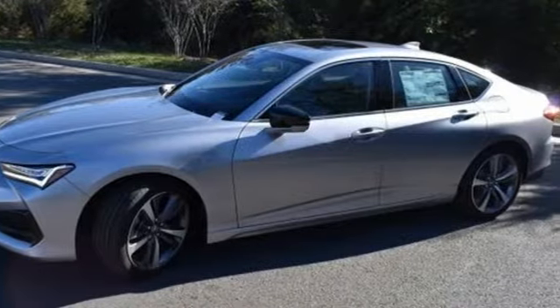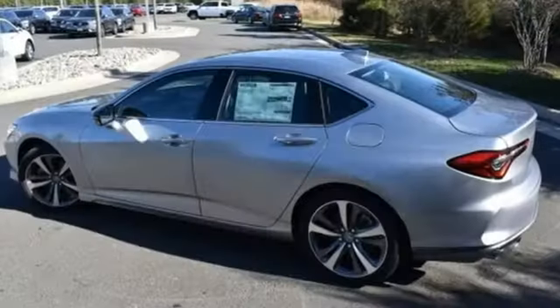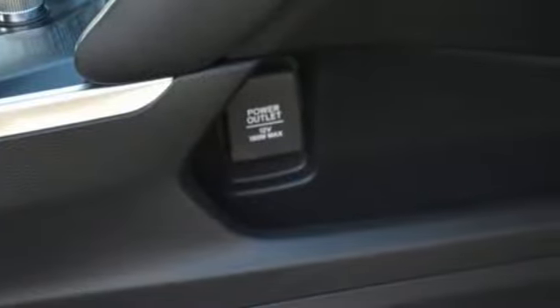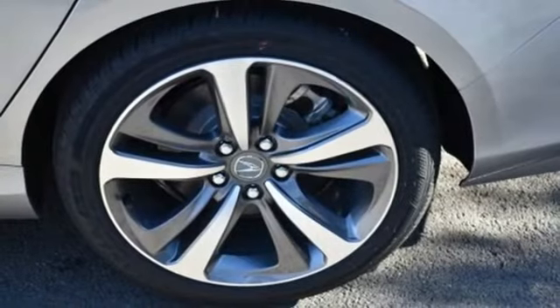It comes with great features you love: integrated navigation system with voice activation, dual zone climate control, Wi-Fi hotspot, express open and closed sliding and tilting sunroof, and automatic transmission.